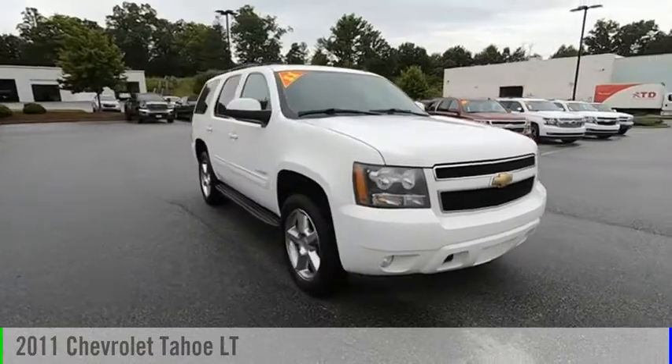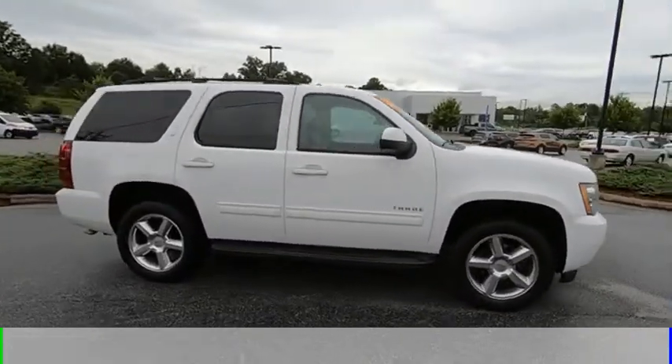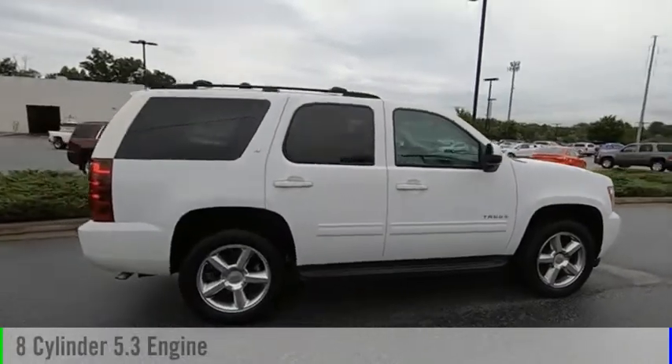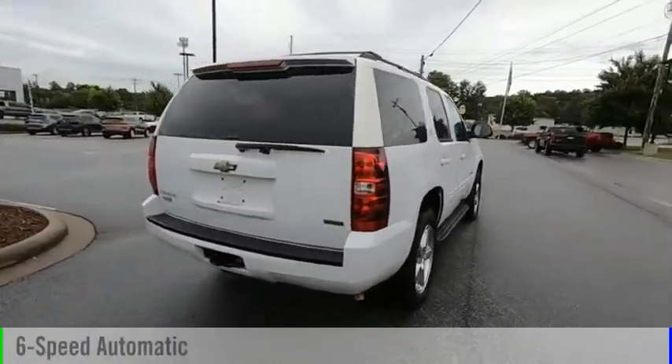Looking for the right vehicle? Check out the 2011 Tahoe. This vehicle is powered by a two-wheel drive, eight-cylinder, 5.3-liter engine, and comes with a six-speed automatic transmission.